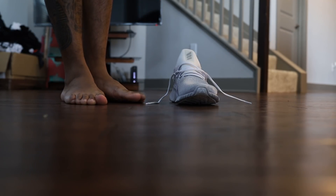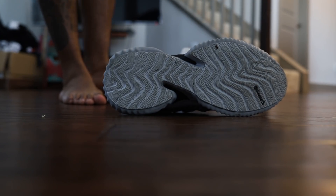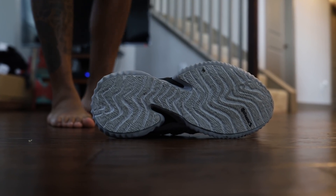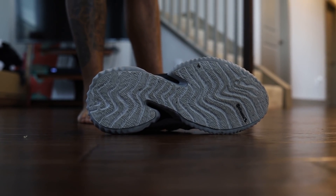Hey man, it's Pat, it's dope man. I'm about to try out these new outfit belts. Well, I'm not really about to try them out — as you see, I already walked in them, ran in them. This is a shoe designed for long distance and comfort.